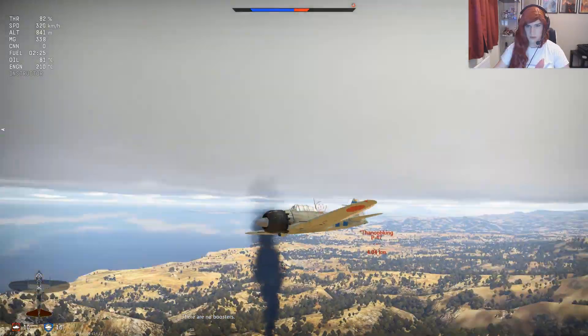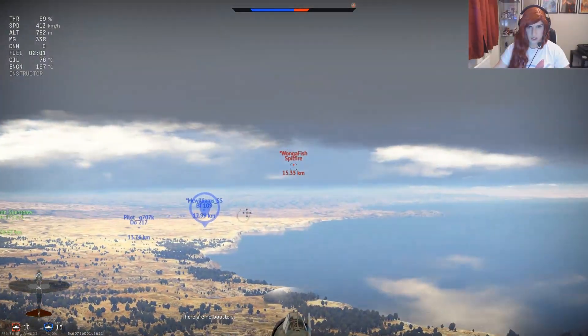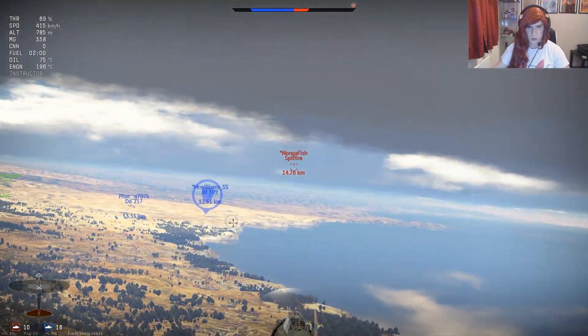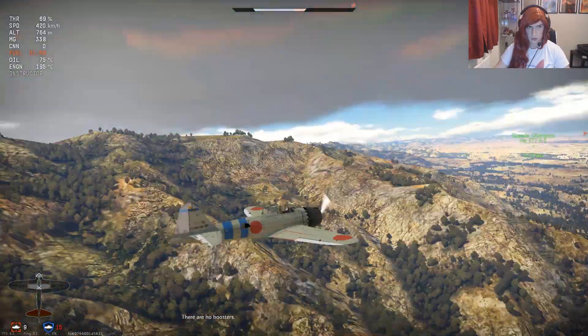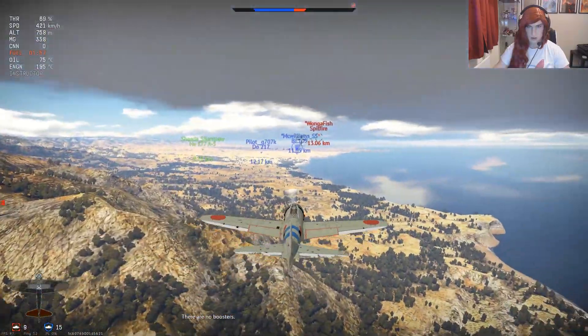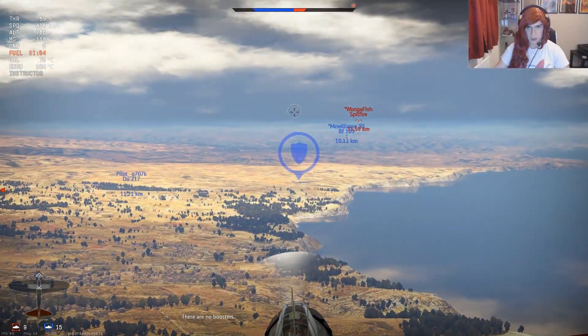And there's still two of them left. Oh no, there's a Spitfire over there — oh, spawn. Oh, that's really not good. I don't have the rounds or the fuel left to take anyone on.